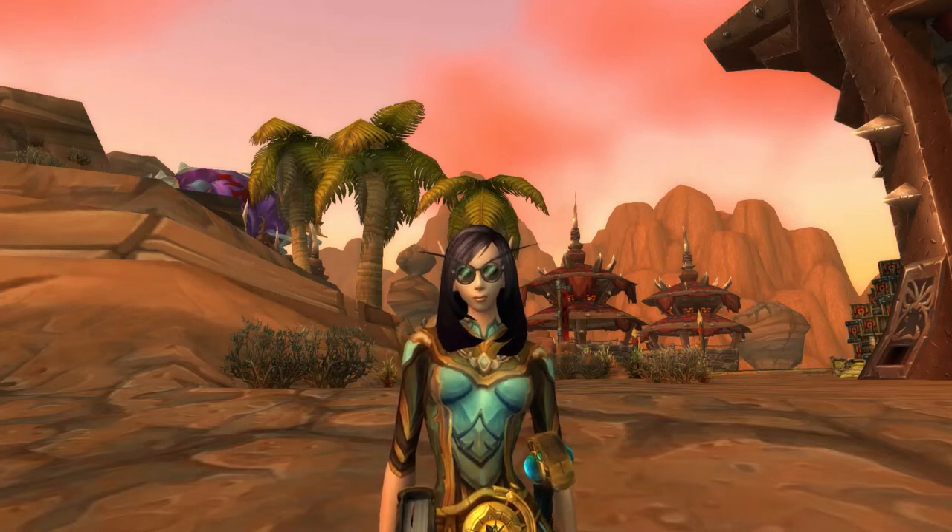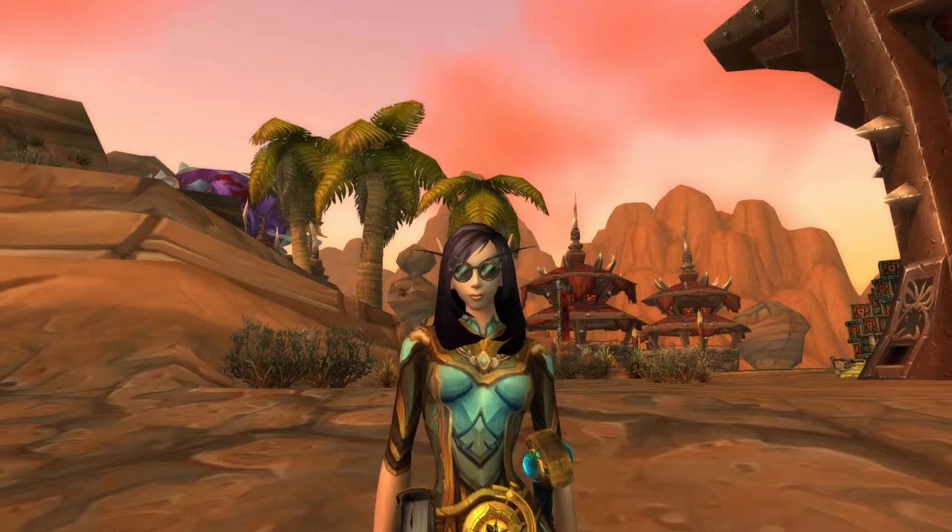It occurred to me that I hadn't actually looked at the new spectacles that were added in patch 9.1, so I'm here to remedy that today.